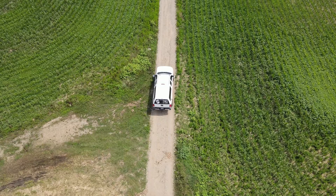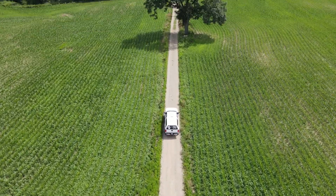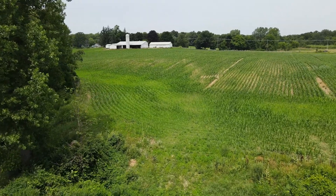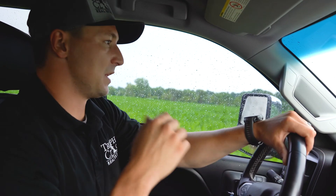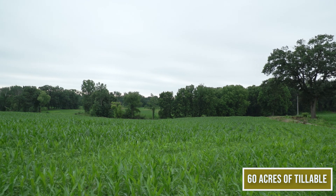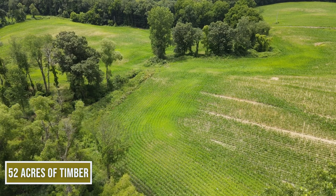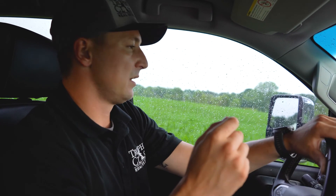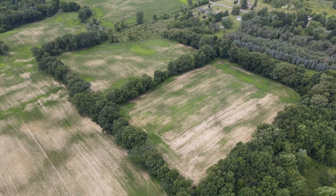This driveway just cuts straight through these fields so you get a nice view of the property as you're coming in. You can see the property lines on both sides. Nice with the corn coming in. A lot of this property is tillable, which is fantastic for potential income or farming for yourself. And it's just super diverse — you have the creek, timber, and tillable ground. It just makes for a super nice layout.